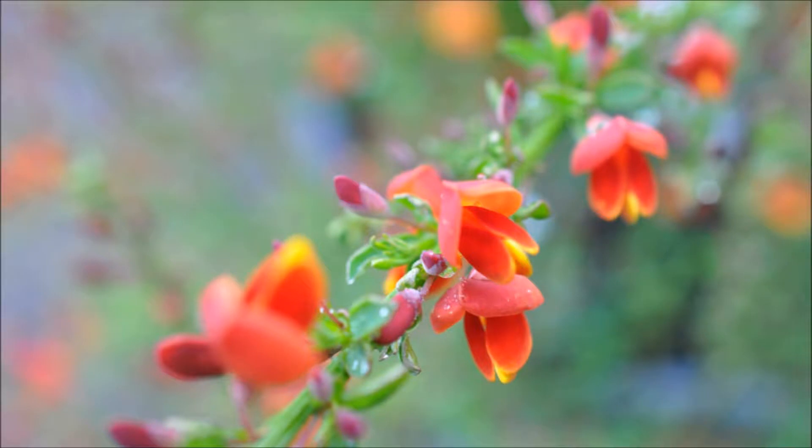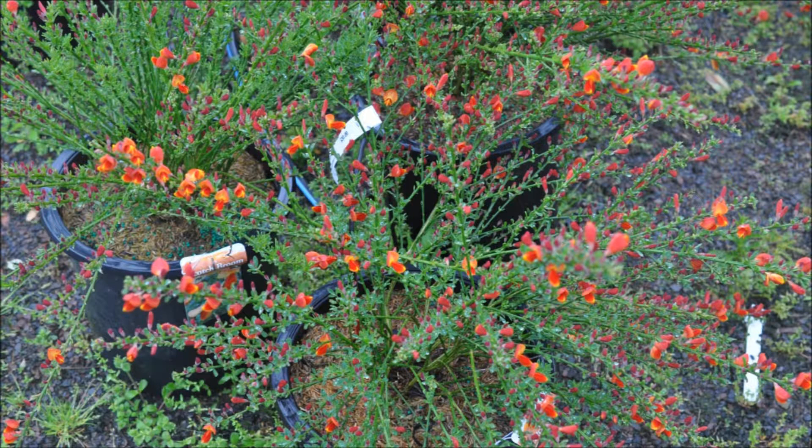Once established, it will need occasional watering if it's in a dry area. It has abundant sprays of fragrant lemon-yellow and ruby-red blooms, which cover its slender green stems.